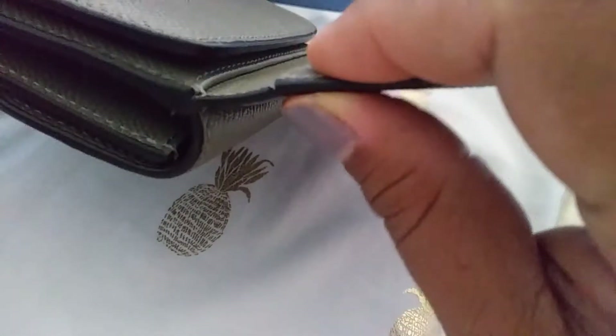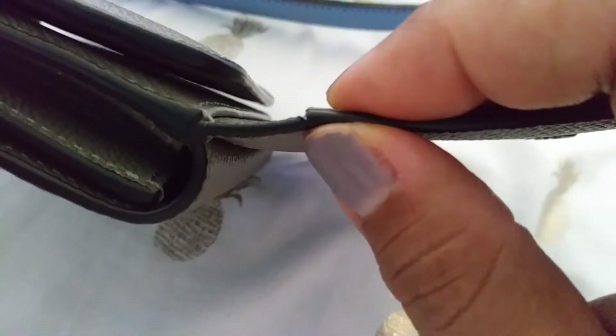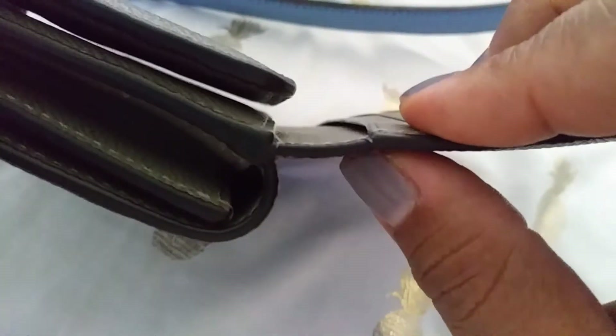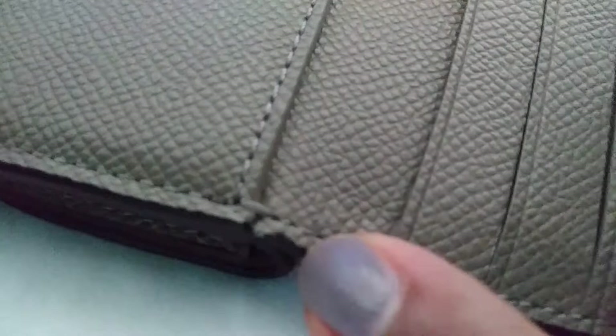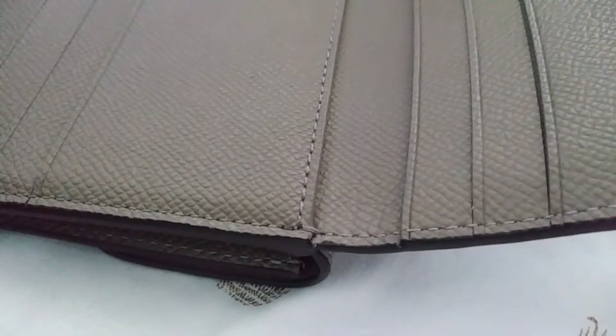This is exactly what happened to my Kate Spade wallet that I had to return and I'm waiting to get a refund on. Right there, see that? And right here it just seems like it wants to give up too. Now I have had this wallet — my records show I purchased it June 6th.